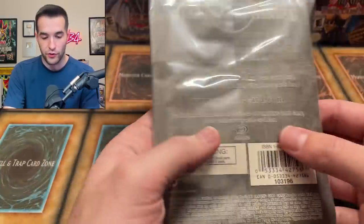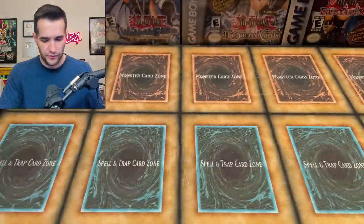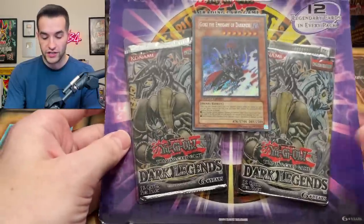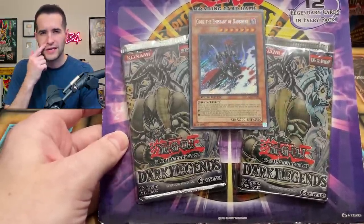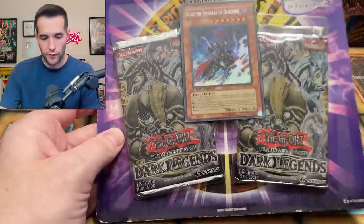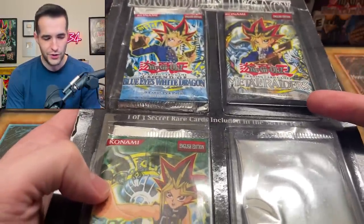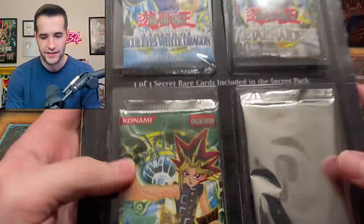First edition Cybernetic Revolution, and he's even got these sleeved up, which is pretty cool. We've got Duelist Pack Chazz and Yusei — we've given away one of these before. We've got the classic Dark Legends, and if you guys have not seen the PSA video yet, I have some Dark Legends stuff in the PSA return. And then we've got the Forbidden Legacy — I don't really know what this has to do with anything because these are unlimited packs, but I'm still excited to have this.